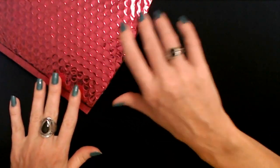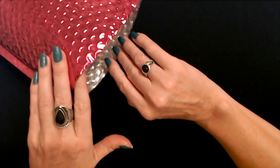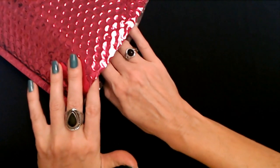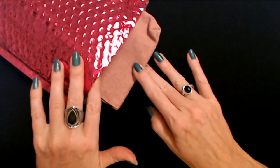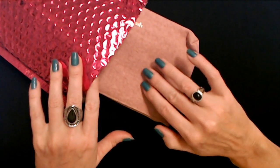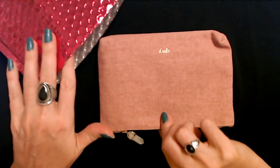I'll just slide it up here so I have some space to work with. Let's see what our bag looks like for September. It's kind of a dusty rose color. I think I'm gonna like it.